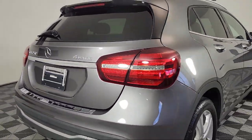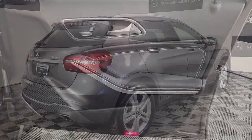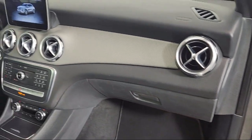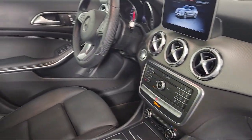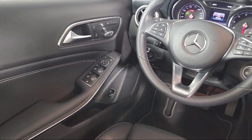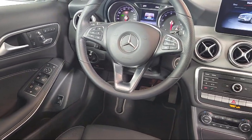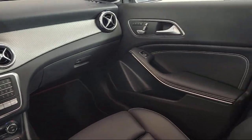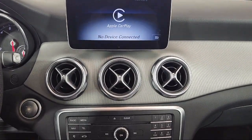This vehicle comes equipped with rain-sensitive windshield wipers, front power seats, weather band radio, audio system and pre-wired for Garmin navigation, rear-view camera, keyless entry, premium audio system, MB-text upholstery, roof rack, speed-sensing steering, and has less than 60,000 miles on the odometer.